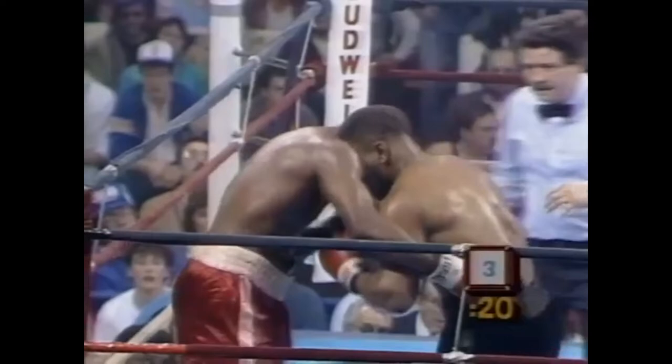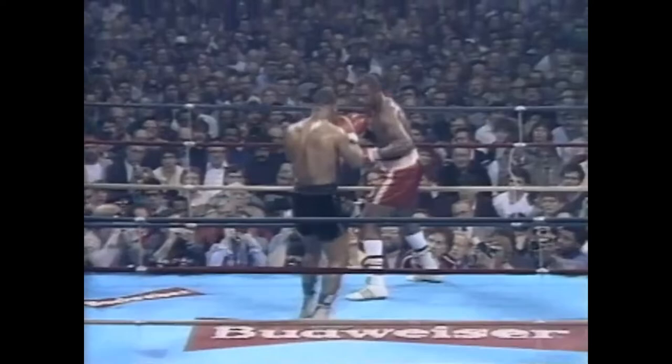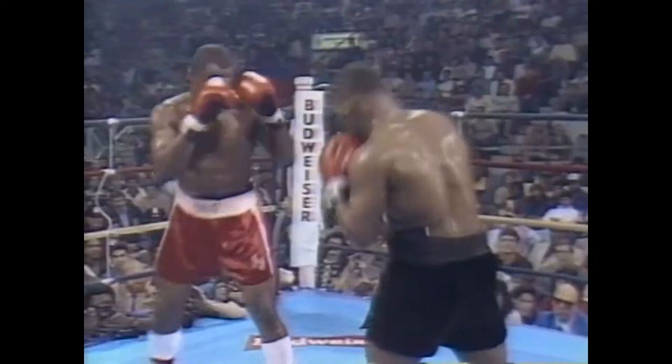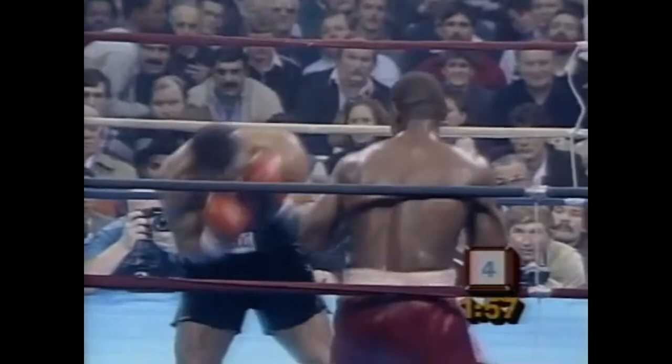Jesse Ferguson now joins two fighters — one named Don — among the 12 of them first-round knockouts coming into this, his toughest test so far. A few moments ago Jesse Ferguson looked over to referee Luis Rivera for some help; he just got hit with a low blow, as he has been hit a few times during this 10-round heavyweight fight between Mike Tyson and Jesse Ferguson.